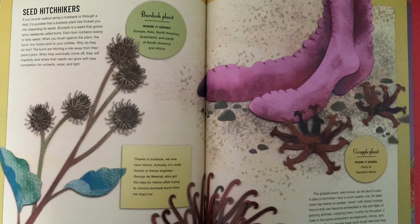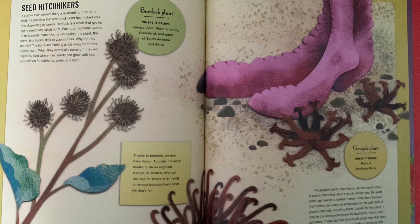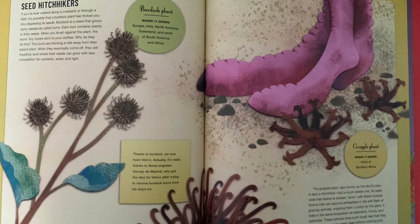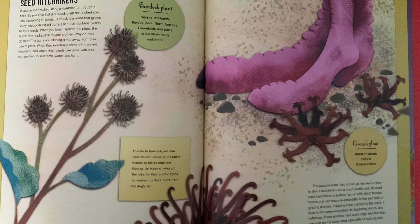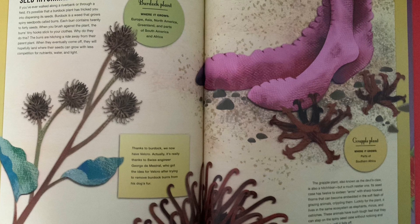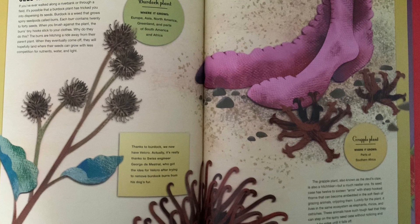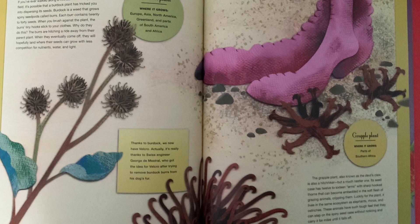Burdock plant grows in Europe, Asia, North America, Greenland, and parts of South America and Africa. Thanks to burdock — or really, thanks to Swiss engineer George de Mestral — we now have Velcro. He got the idea after trying to remove burdock burrs from his dog's fur.